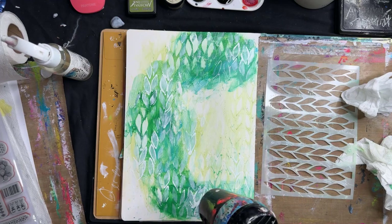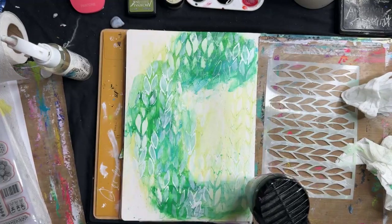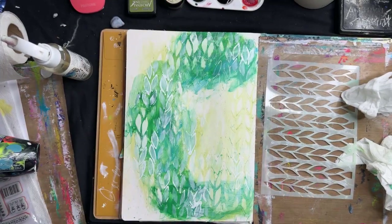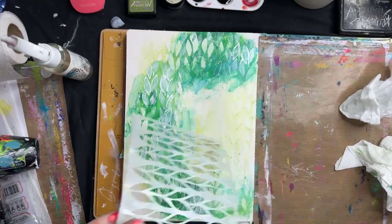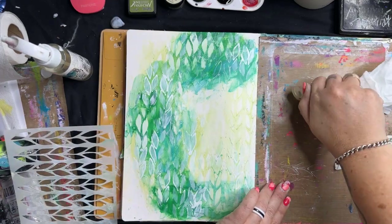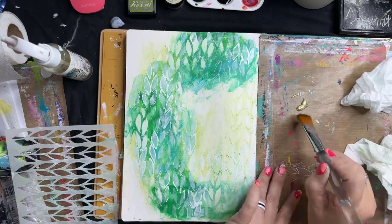I'm going to pop some gold on after that. I've also taken some stamps and pre-stamped prior to jumping on, and fussy cut them, because I'm going to do some colouring of images to build this background up. Adding that white over the top really toned it back and made it a whole lot less scary. Paper Artsy gold — I've given this a good shake.